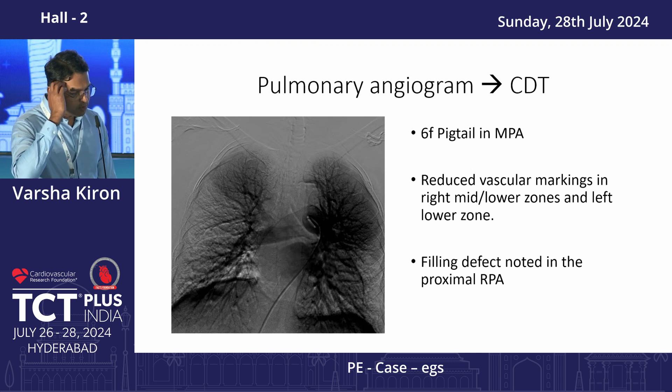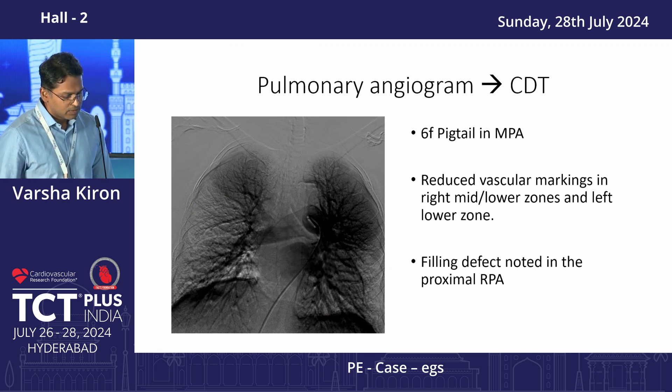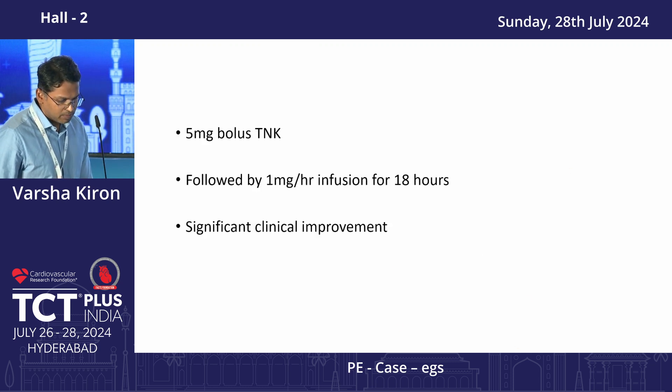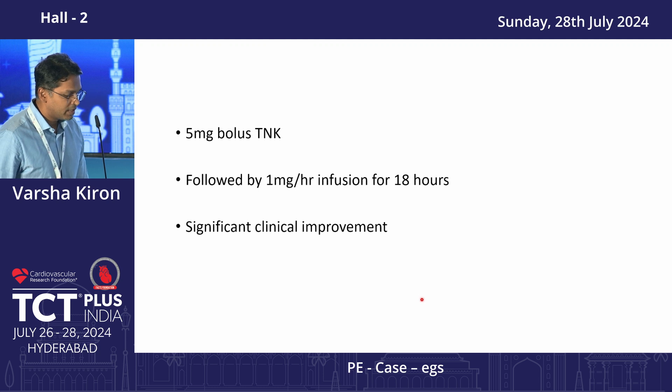We decided that to cut down the risk of bleeding we would do catheter-guided thrombolysis. A selective pulmonary angiogram shows a filling defect in the right middle lobe as well as the left lower lobe predominantly. We placed a regular 6-French pigtail catheter, gave a 5 mg bolus of tenecteplase, and followed it up with 1 mg per hour infusion for the next 18 hours.